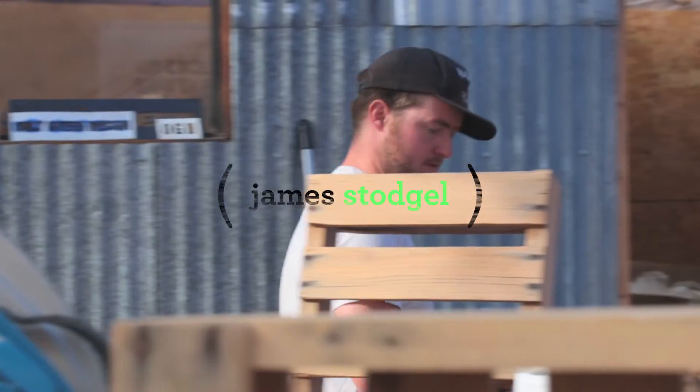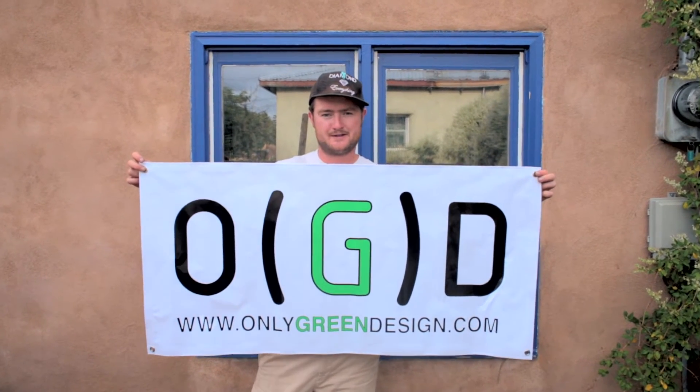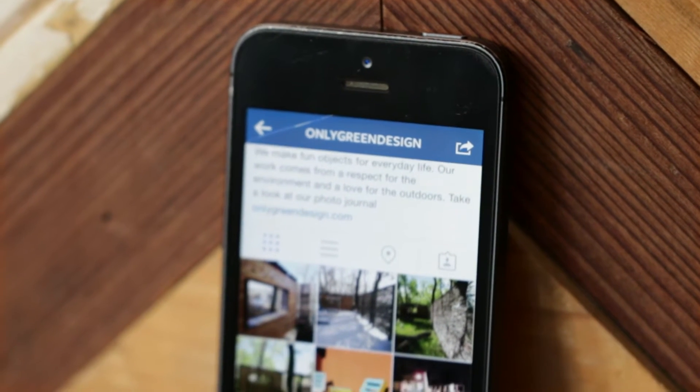My name is James Stoddwell and I'm the executive director and founder of Only Green Design. I went to school in Montana and got a bachelor's degree in environmental design.